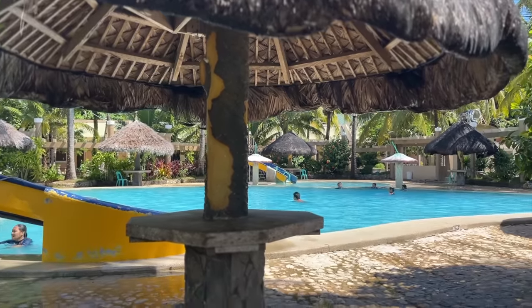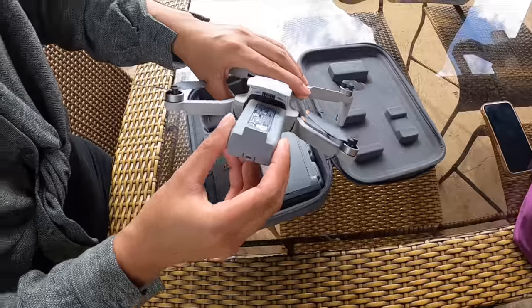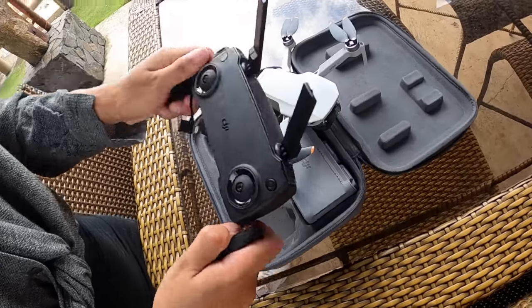The resort also has rooms and cottages for rent, along with an in-house restaurant. And before we move on to our next destination, it has finally stopped raining again. Let's fly.